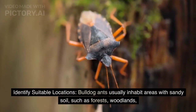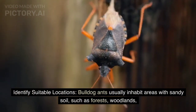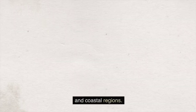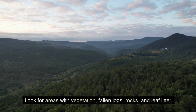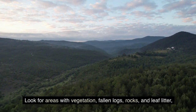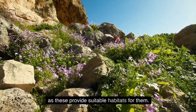Identify suitable locations. Bulldog ants usually inhabit areas with sandy soil, such as forests, woodlands, and coastal regions. Look for areas with vegetation, fallen logs, rocks, and leaf litter, as these provide suitable habitats for them.